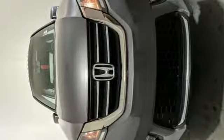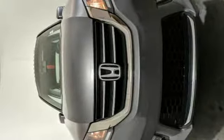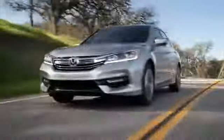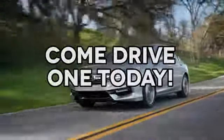Every Honda is designed with the driver in mind. Take it for a test drive today. At AutoPark Honda we have hundreds of new and pre-owned Hondas to choose from. Come drive one today.